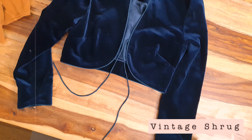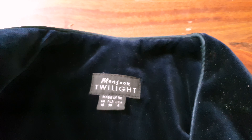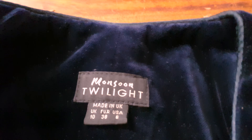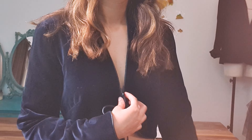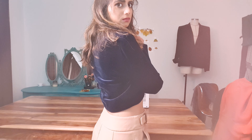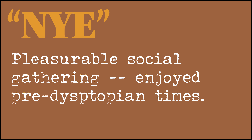Next up we have this velvety bolero thing that is vintage Monsoon — look at the label. I used to hate the feel of velvet. It kind of just felt like sandpaper on my nerve endings. Now apparently I love it — I could touch this all day. I thought it would be a perfect NYE outfit, though now I look like I'm about to join a mariachi band.